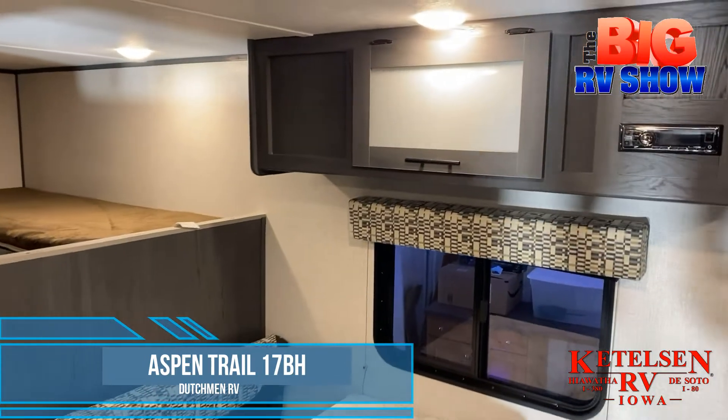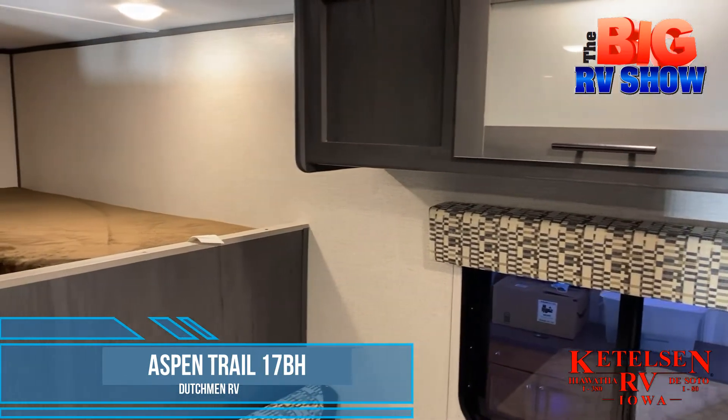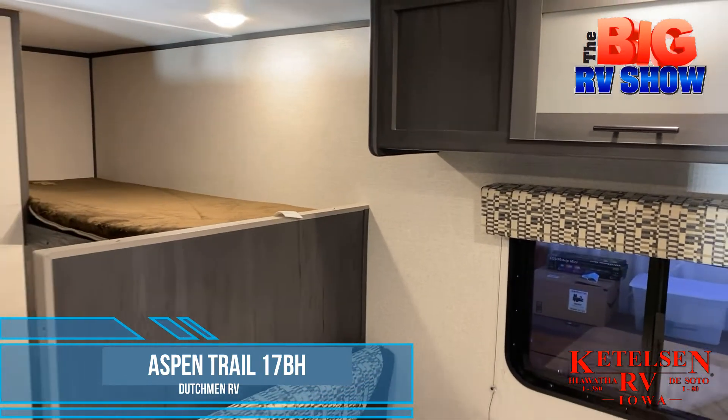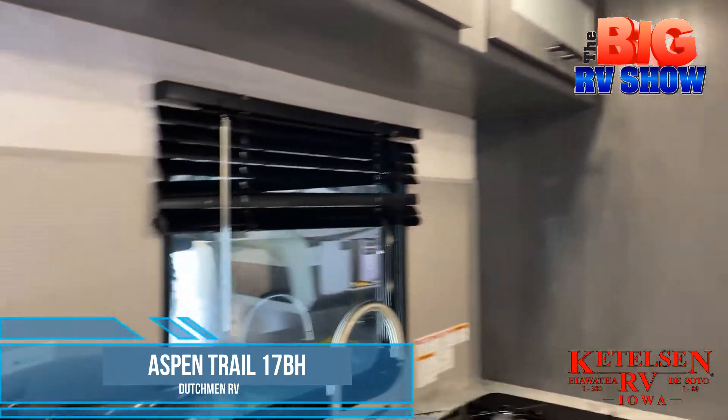One step inside the coach and you'll find a large, spacious floor plan that includes a dinette area that folds down into more sleeping space with overhead storage. On the back of the coach, a double bunk system that features storage under the bunks.